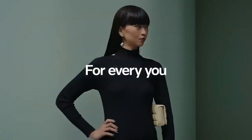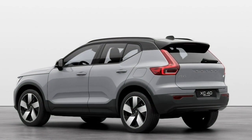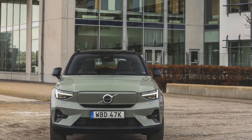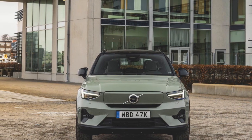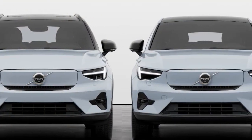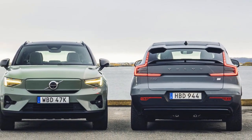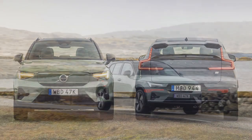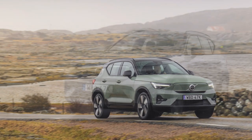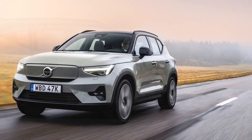Cons. 1. Limited range — while the estimated range of over 200 miles is suitable for most daily commutes and short trips, it may be less practical for long-distance travel without frequent charging stops, especially compared to some other electric SUVs with longer ranges. 2. Charging infrastructure — the availability and accessibility of fast charging infrastructure can vary by region; in areas with limited charging stations, long trips may require careful planning. 3. Price — electric vehicles, including the C40 Recharge, tend to have a higher upfront cost compared to traditional gasoline-powered vehicles. While this cost may be offset by lower operating and maintenance expenses over time, it can still be a barrier for some buyers.